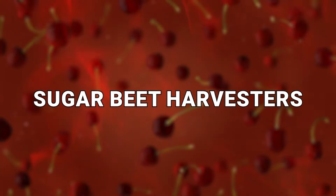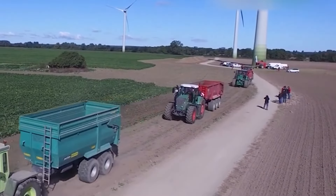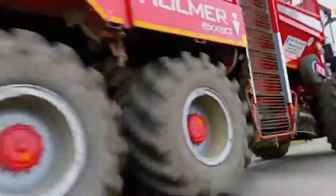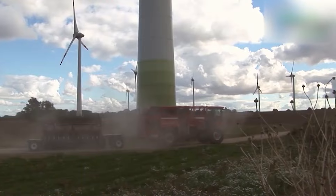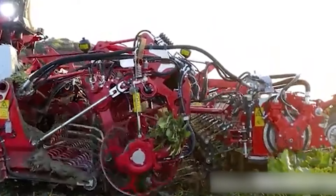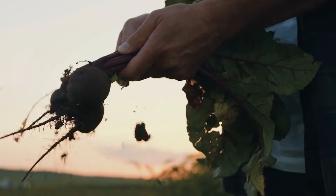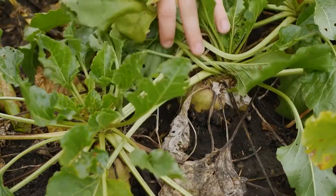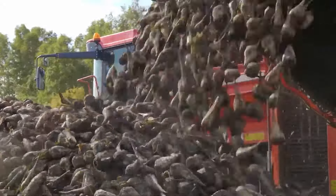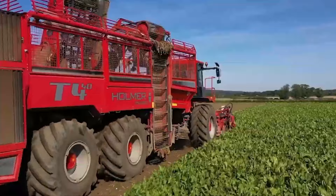Number 19: Sugar Beet Harvesters. Many of the devices on this list are not all-in-one tools, but instead quite focused machines designed to help with one kind of crop and do that task in a very effective way. Different crops do have different methods of being harvested, and if you don't want to damage your product, you're going to have to be mindful of how you pick off what you need without damaging everything else in the process.